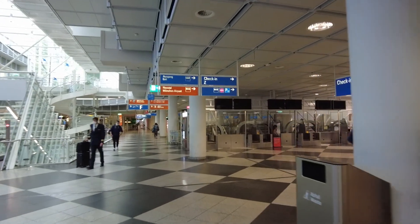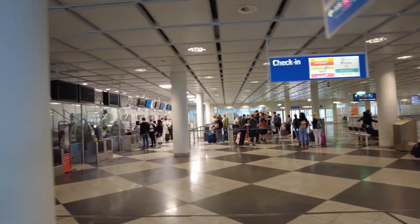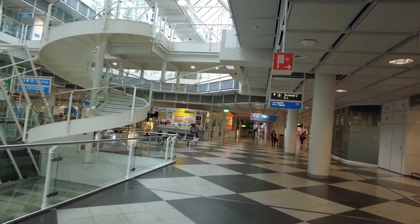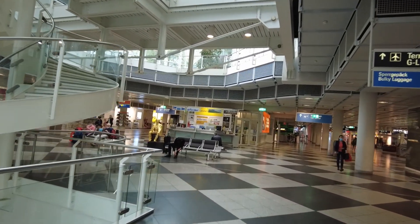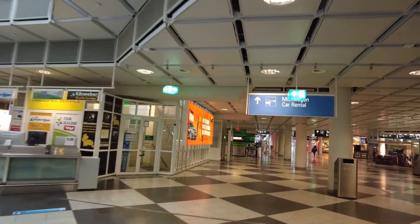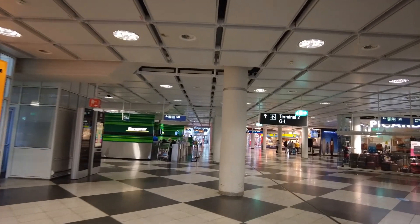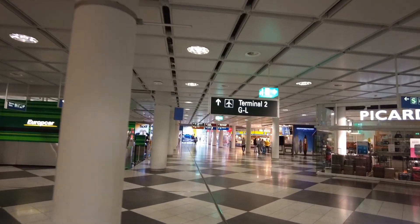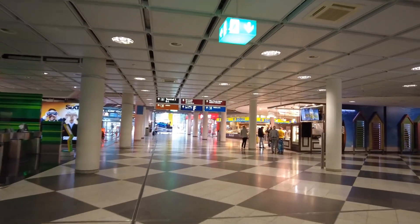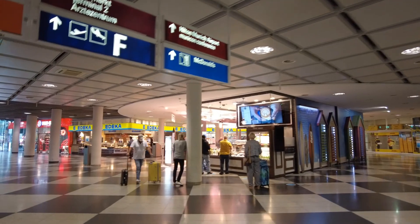Let's have a little walk around the airport. People are waiting for check-in. This is the Wheeling flight to Barcelona. Wheeling is a Spanish low-cost carrier.